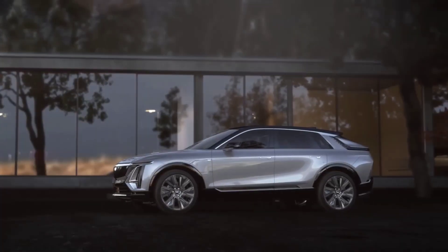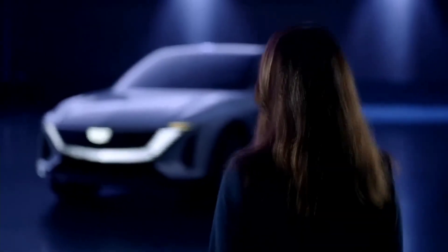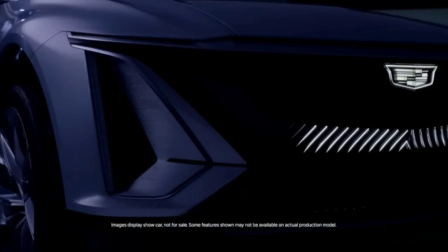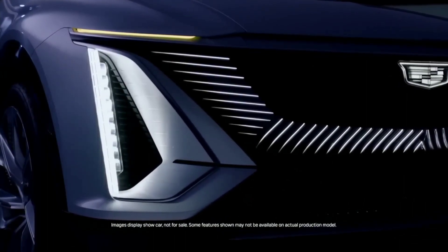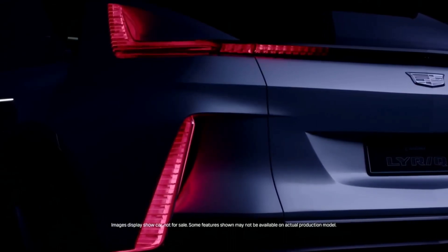The front grille has dramatically illuminated black crystal shield lights that offer 3D-textured illumination. Front headlights are thin, vertical-styled, and come with daytime lighting options. The rear vertical tail lamps, meanwhile, intensify the beauty of the vehicle.